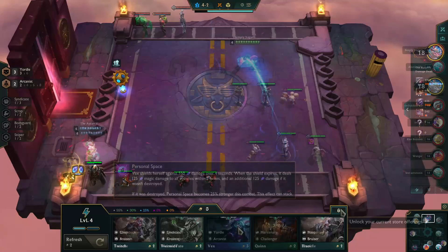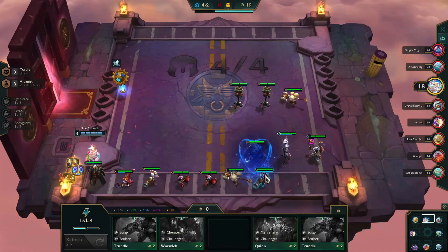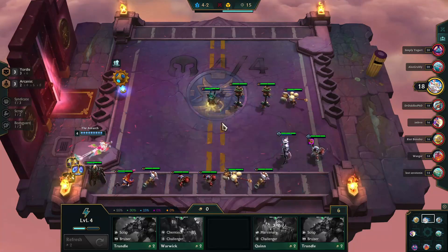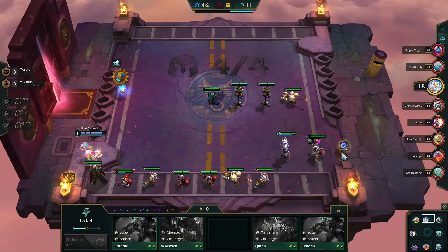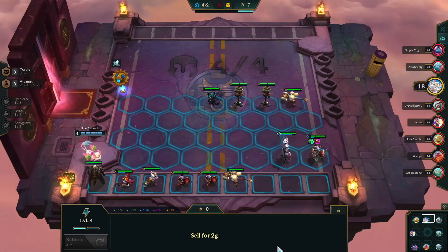Tristana isn't going to make it either. Finding a Vex, I switch her out for Tristana because Vex is much stronger and also makes a good frontliner, so maybe this can keep the heat off my backline. I give Ziggs a Spear of Shojin so that he's casting more often, and hopefully we're good to go.